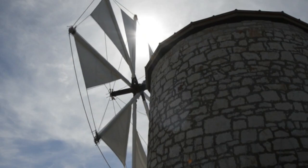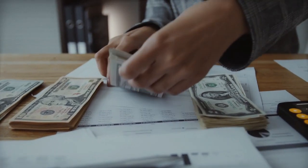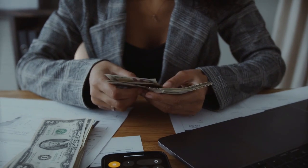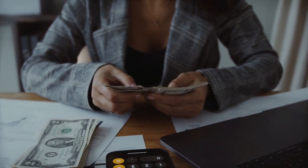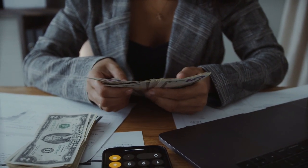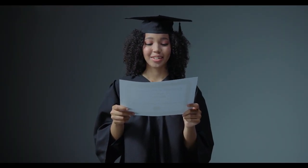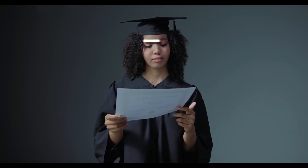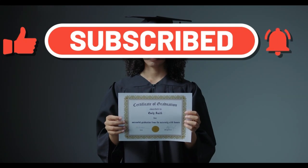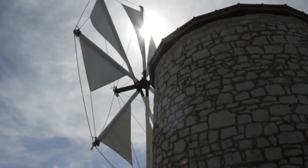An energy consultant, also known as a renewable energy consultant, is a relatively new position that assists clients in evaluating, understanding, and implementing systems that reduce the organization's carbon footprint and overall energy consumption. As a result, customers can acquire green certifications, improve energy efficiency, reduce energy costs, and reduce their environmental impact. Working with commercial, industrial, or residential clients allows these professionals to specialize in their field. Energy consultants who want to advance in their careers can become senior energy modelers or energy engineers.